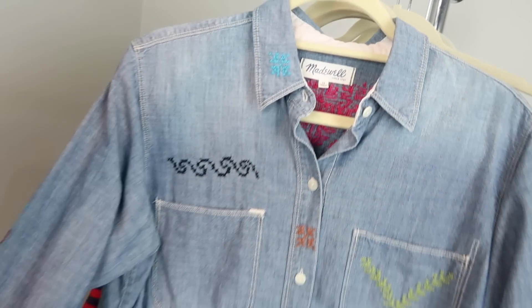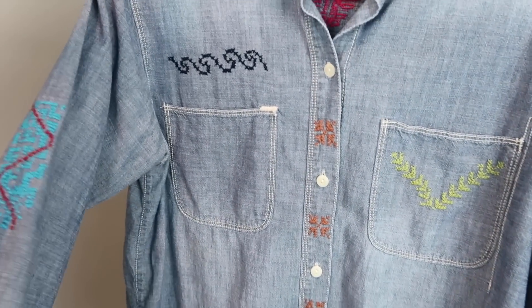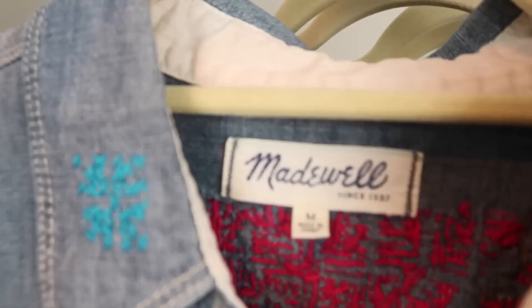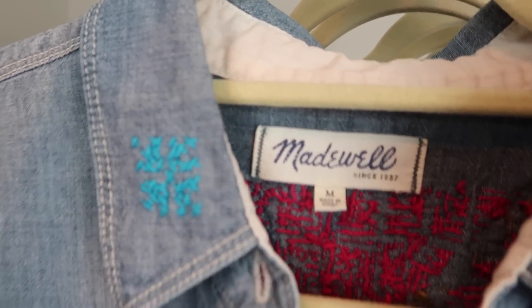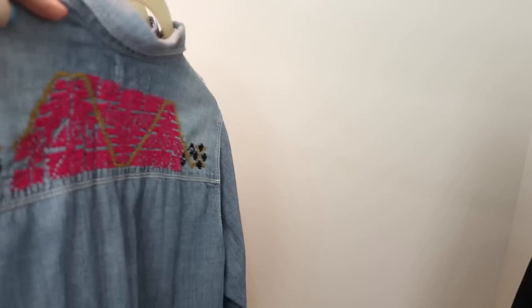I have a button-down chambray shirt and I love the embroidery on this — it definitely seems kind of retro to me. It's got some on the sleeves and on the front. The brand is Madewell, size medium, and the back embroidery is my favorite. I just think that looks super bohemian and seventies.